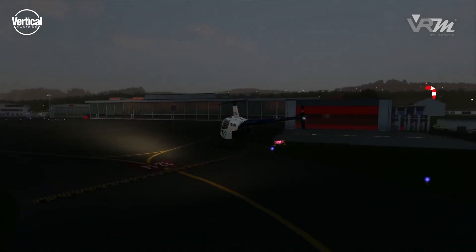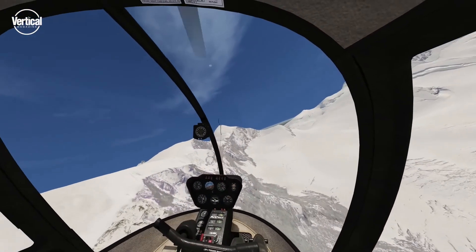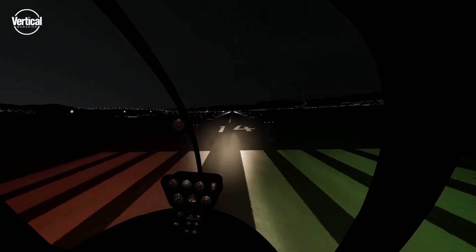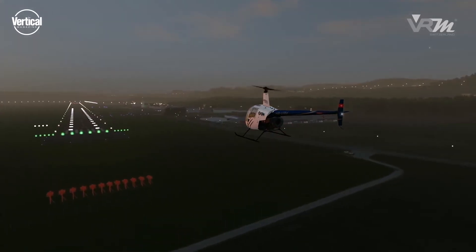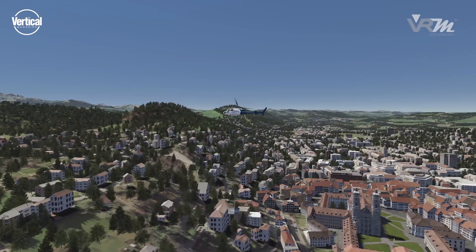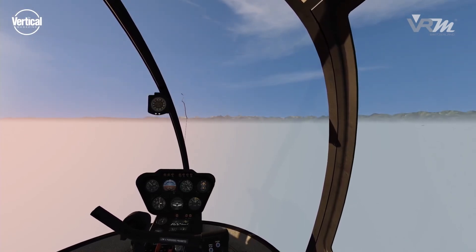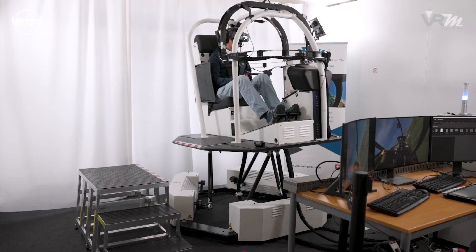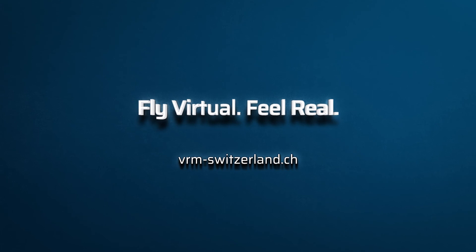Enjoy flying in VRM Switzerland's VR training device with the following impressions. Try it out — fly virtual, feel real. Learn more at www.vrm-switzerland.ch.